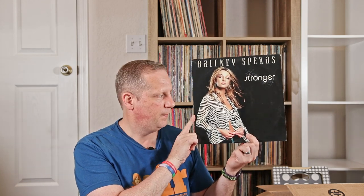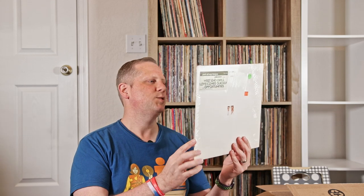Britney Spears, Oops I Did It Again — 12-inch single. Britney Spears, Stronger — 12-inch single. Pet Shop Boys with Please — this one has West End Girls, Love Comes Quickly, and Opportunities. Really cool.